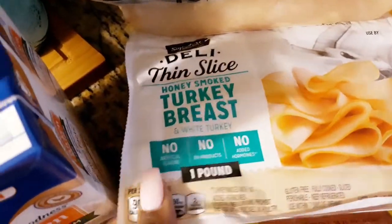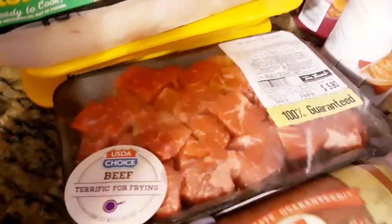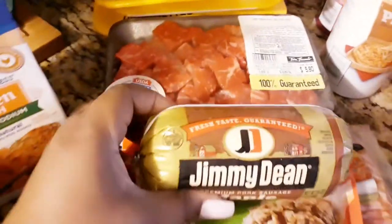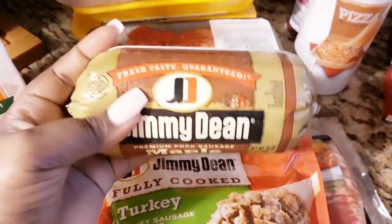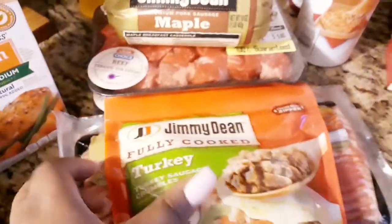I got some deli thin sliced smoked honey turkey breast, which is new at my local grocery store Tom Thumb, so I'm really excited they're carrying it. Then I got some beef tips — you can use these over rice, over mashed potatoes, or in basically anything like stews. I also got some Jimmy Dean andouille sausage just to have on hand.